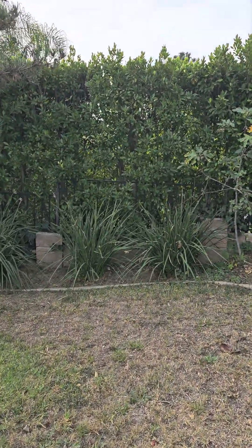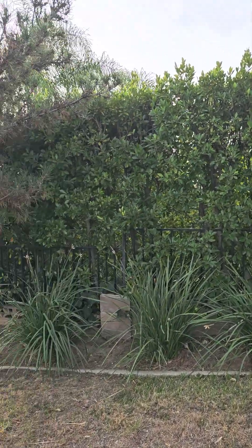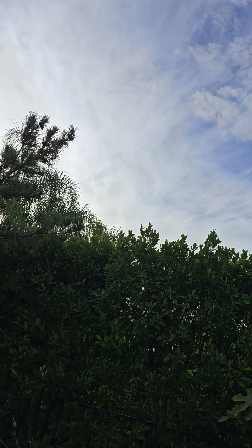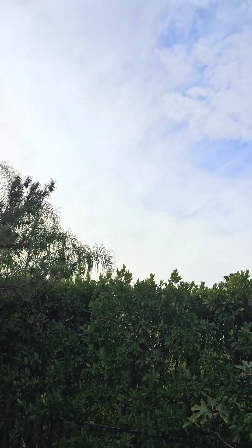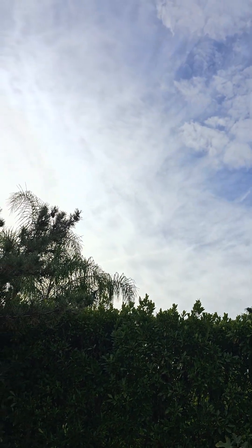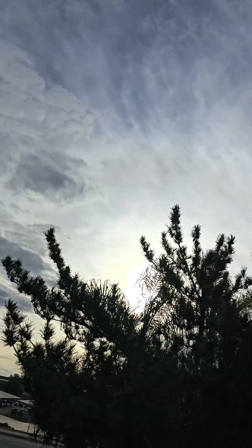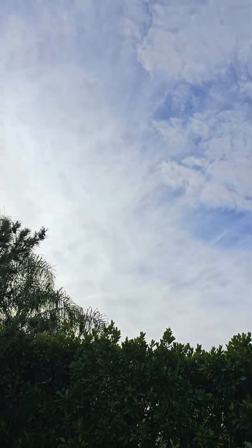Good morning everybody, this is Aaron from Los Angeles. It's a beautiful cloudy weather in Los Angeles — they keep adding more clouds by cloud seeding of course.